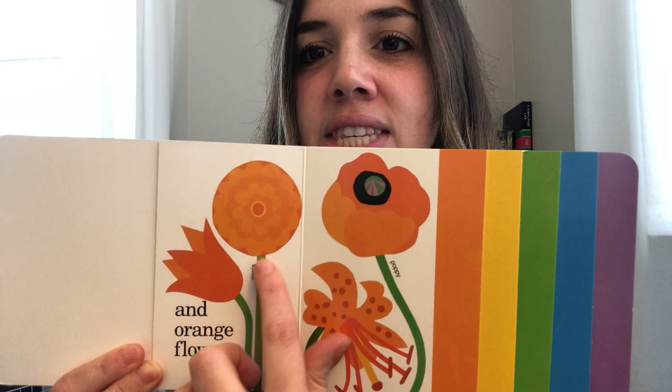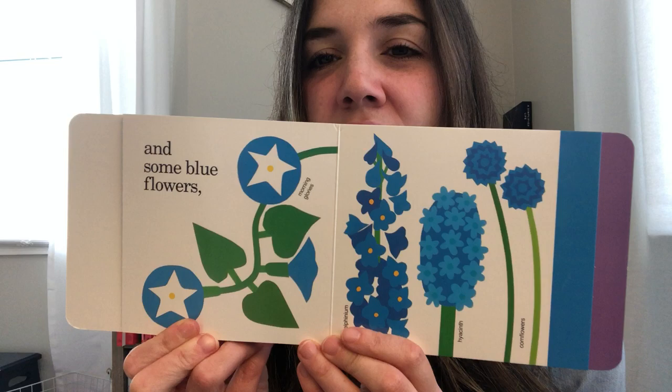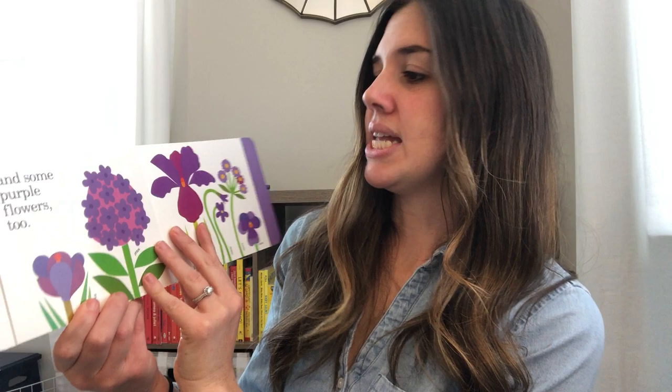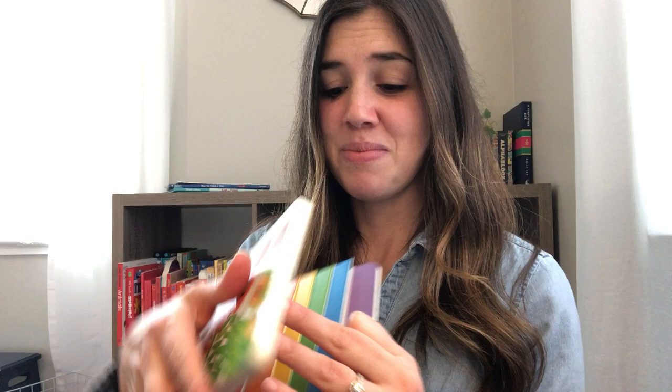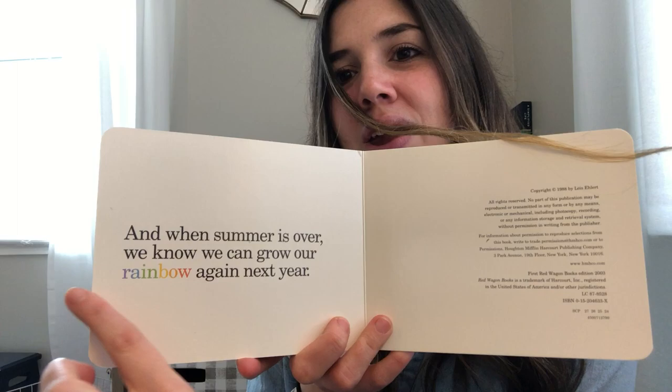Here you can see a label which tells you the name of the flower. We see some yellow blooms — there's a daisy, a marigold, beautiful! We grow something green — these are all ferns. And some blue flowers too. Oh, this one's pretty — that's a hyacinth, I could be saying that wrong. And some purple flowers too. So that is all the colors of the rainbow! And all summer long we pick them and bring them home. And when summer is over, we know we can grow our rainbow again next year.